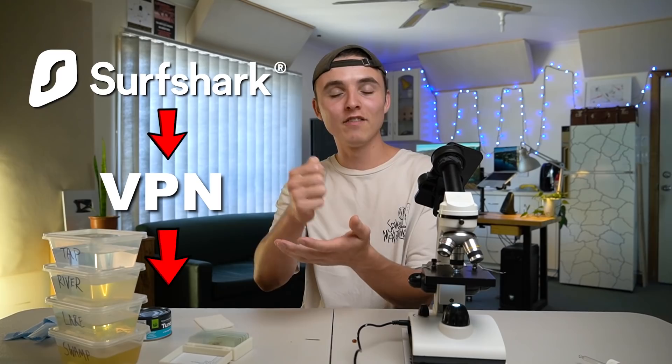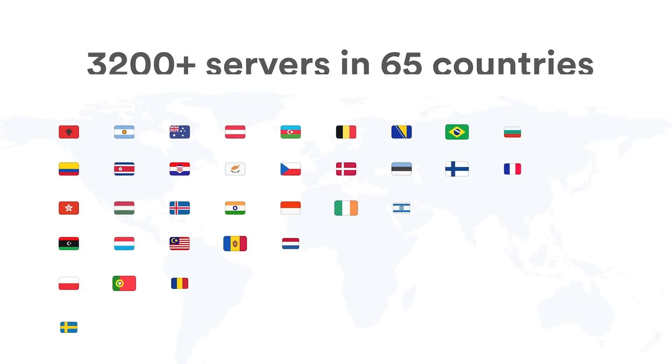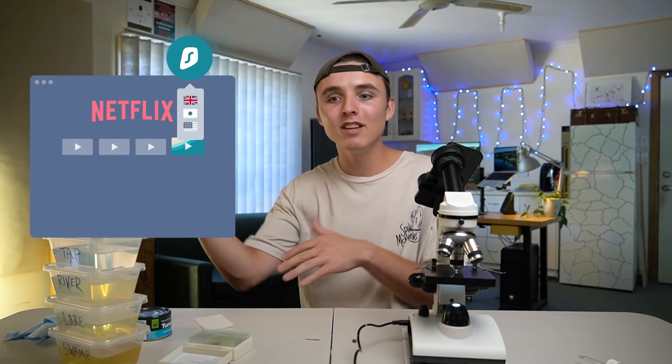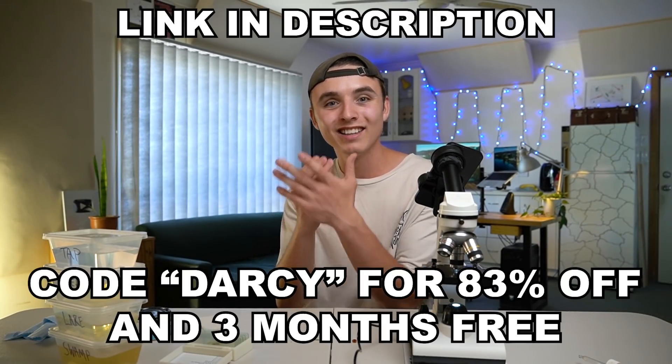But speaking of tuna — sharks. Speaking of sharks, Surfshark VPN sponsored this video. Surfshark VPN is a VPN — a virtual private network — which is a way for you to surf the web securely from anywhere in the world. They've got over 3,200 servers in 65 countries. With one subscription you can install it on an unlimited amount of devices — your whole family, your dog, if your dog has a device. If you're bored of your current Netflix library, you can go to a whole other country and see what they've got on offer. They also have a 30-day money back guarantee, so if you don't like it within 30 days you get all your money back. Go to the link in the description or use code Darcy and get 83% off plus three months for free. That's a great deal.